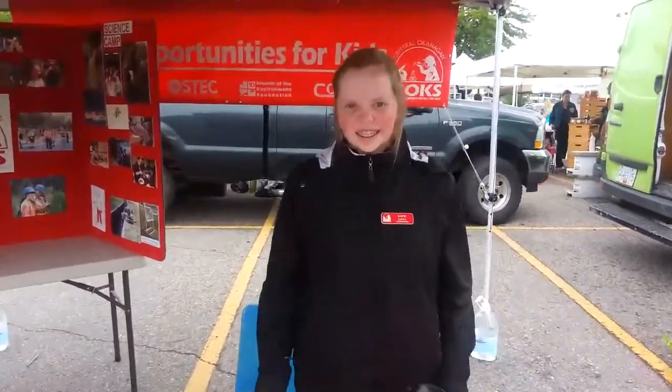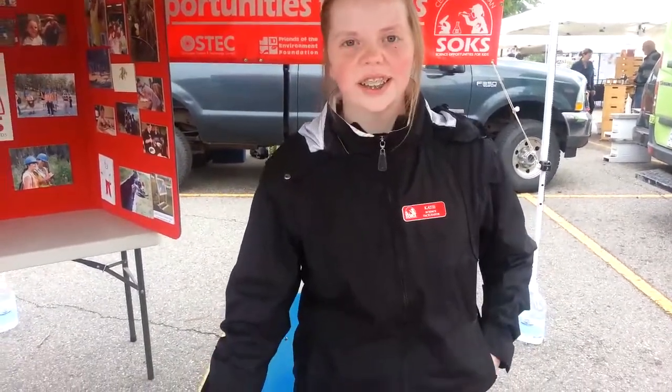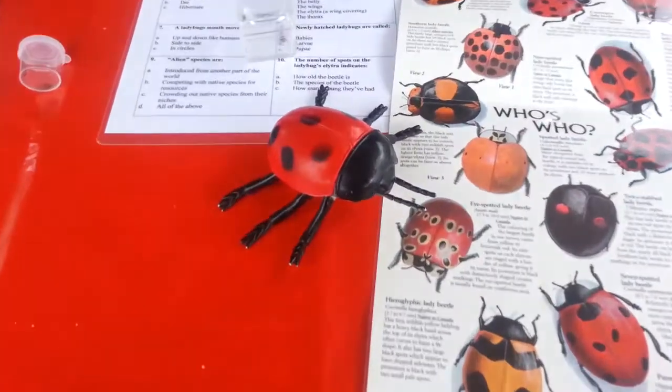Hi. What was your name? I'm Katie. I'm part of Science Opportunities for Kids — it's a non-profit organization that promotes hands-on science for kids. And so we're selling ladybugs as a fundraiser for the organization. If you have aphids or any other soft-bodied mites infesting your garden, ladybugs are a perfect alternative to insecticides. We're also here promoting our science programs for the summer, so if you have kids 6 to 12 years old and are looking for something for them to do this summer, come on down and we can give you some information about that as well. Well, thanks very much, Katie.